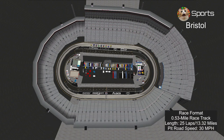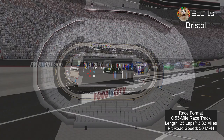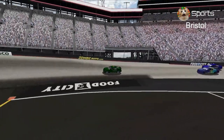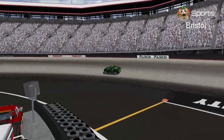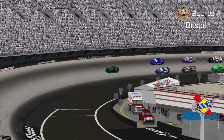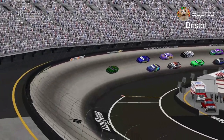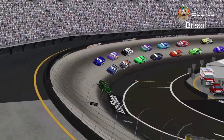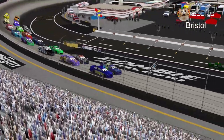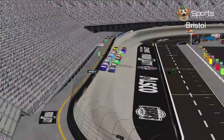Here's the race format: 25 laps, 13.25 miles around the .53 mile track, and pit road speed is 30 miles per hour. The pace car is green and it's an old Dodge Charger. Here it goes to the pits — we're ready for St. Patrick's Day weekend. And the green flag is in the air.